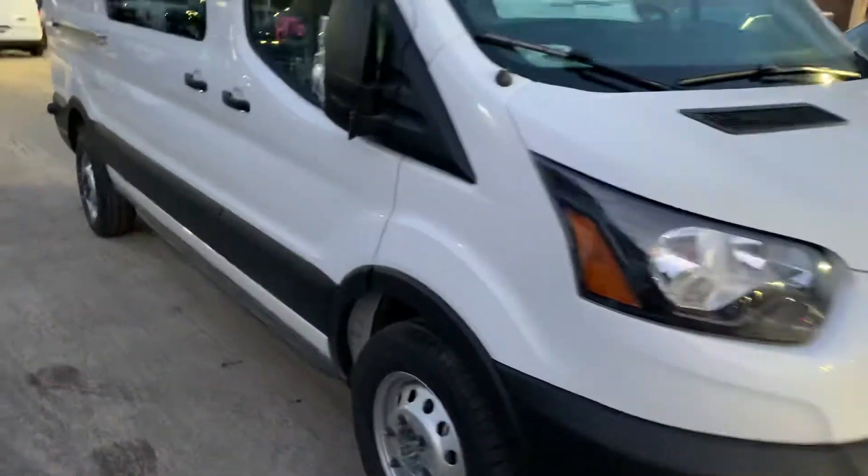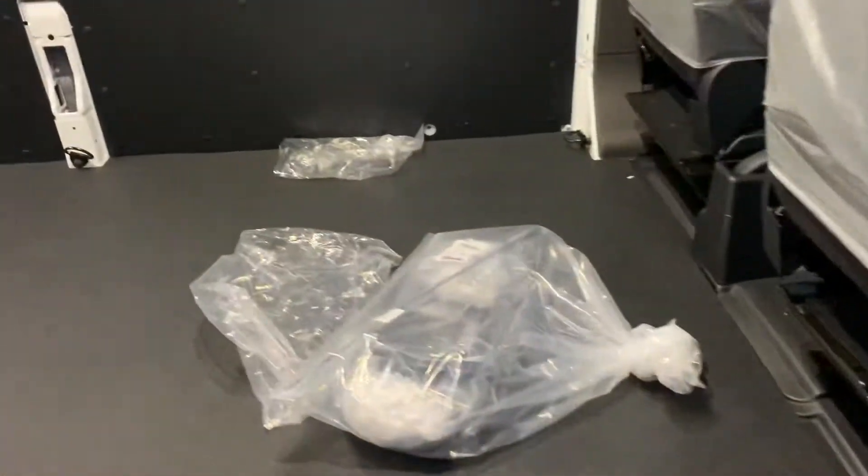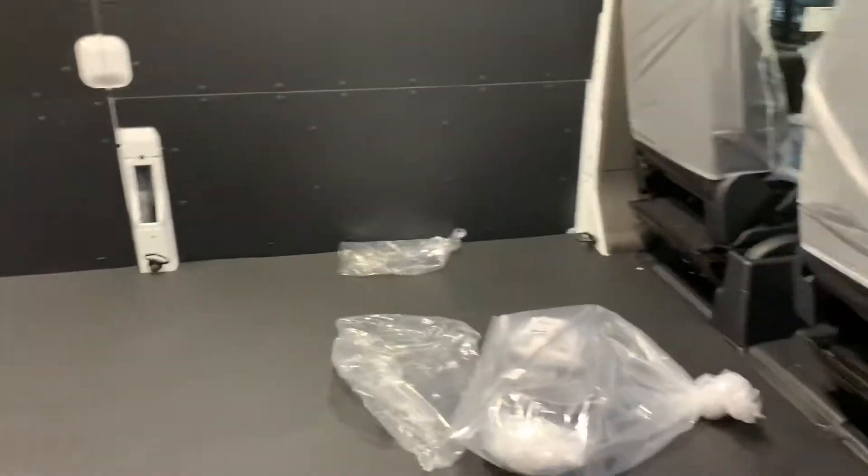Hi, my name is Joshua with Auto Fair Ford in Haverhill. I wanted to show you this beautiful Ford Transit — absolutely gorgeous, with a lot of room back here.